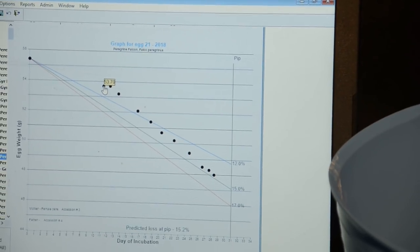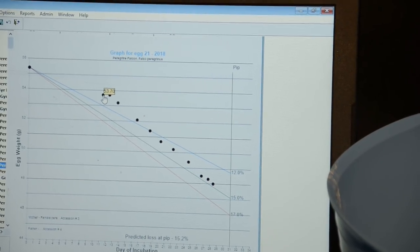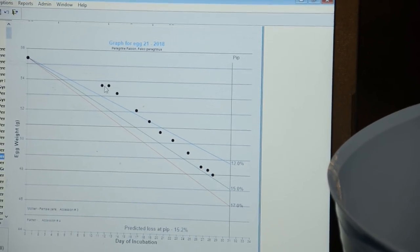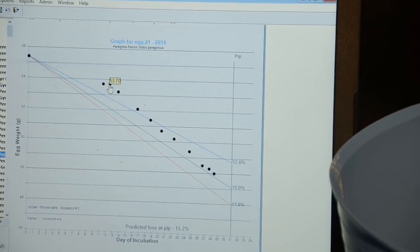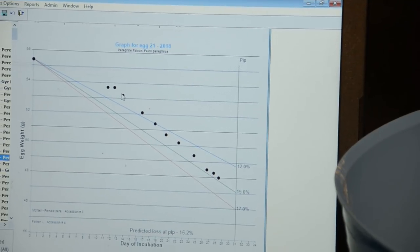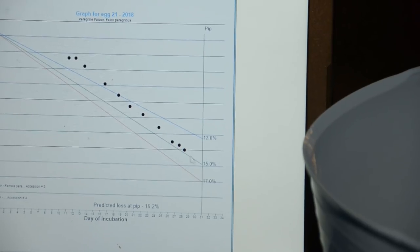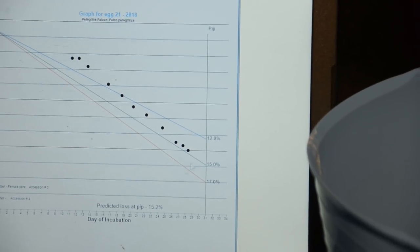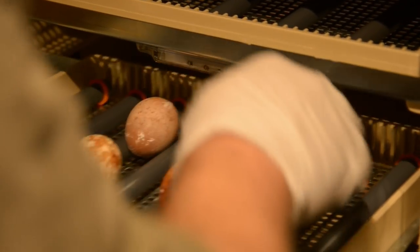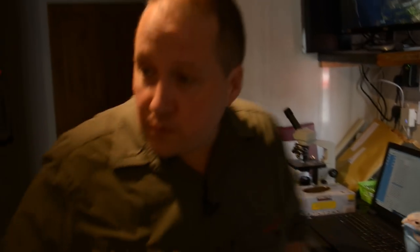This is one of the graphs on the AIM system. You can see that it hadn't lost — or wasn't on track to lose — enough weight. We left it another day and it was still not losing weight, so what we did was drill it at that point. You can see we drilled it here and then we're managing the weight loss down, weighing it every day or every couple of days, and now we're perfectly in line. We should be reaching a 15.2% weight loss at pip — so at 31 days they then externally pip, which we've got here.